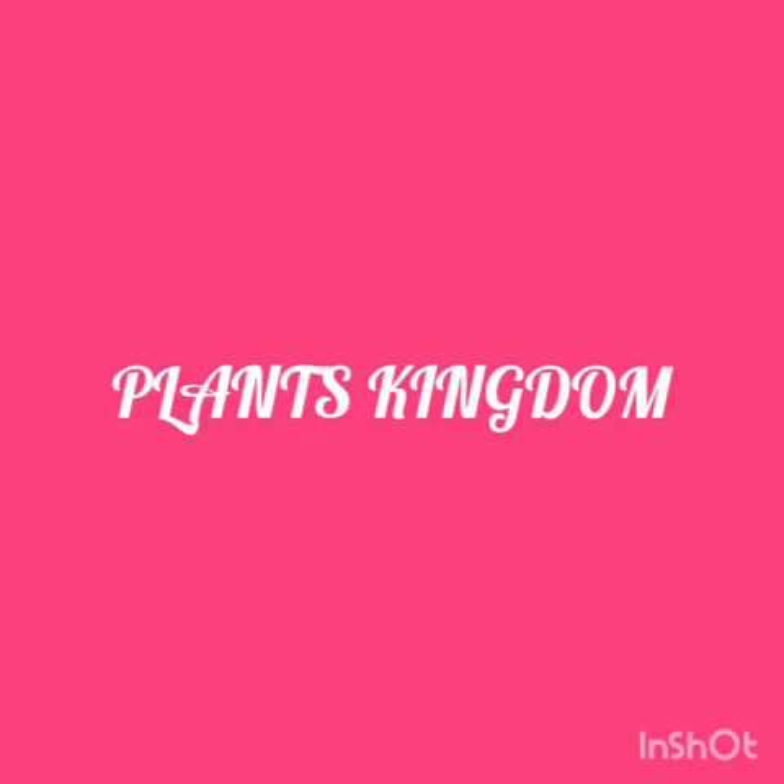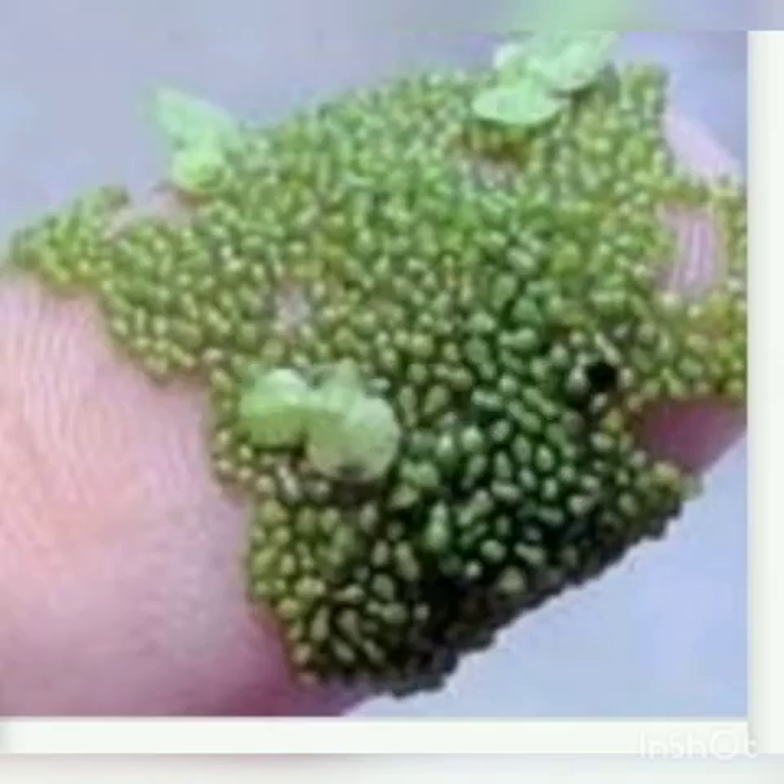Welcome back to my Sahara Plant's keynote. Today I am going to tell you about the smallest plant in the world. So let's start about that.